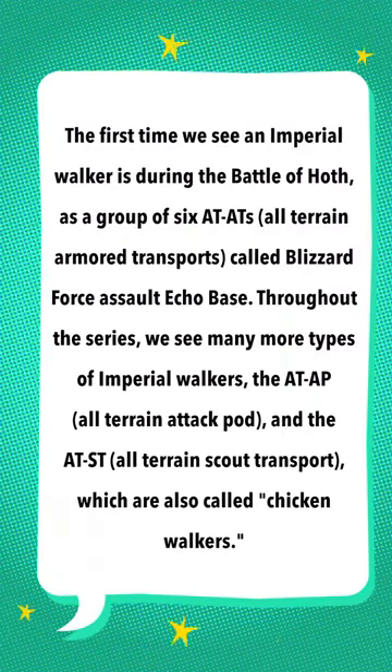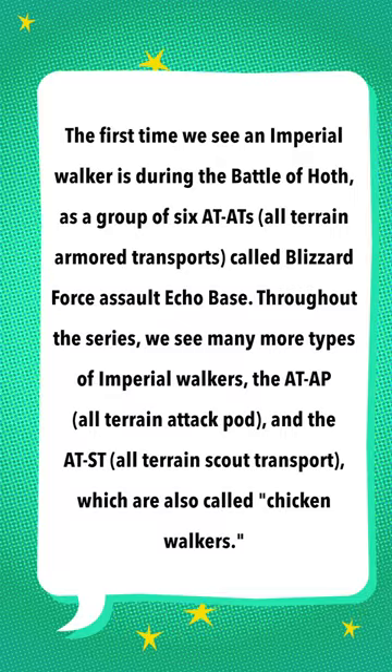The first time we see an Imperial walker is during the Battle of Hoth, as a group of six AT-ATs — all-terrain armored transports — called Blizzard Force, assault Echo Base. Throughout the series, we see many more types of Imperial walkers, like the AT-AP, all-terrain attack pod, and the AT-ST, all-terrain scout transport, which are also called chicken walkers.